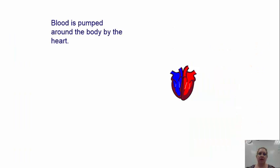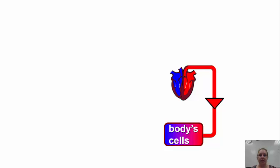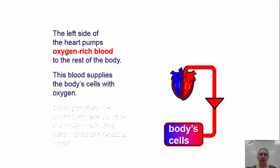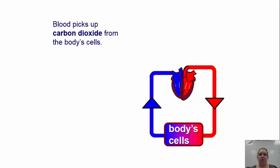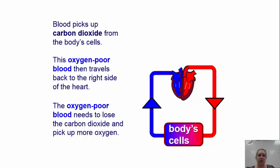The blood is pumped around the body by the heart — it takes only about 30 seconds for the blood to go around the body once. Starting with the left side of the heart: the left side pumps oxygen-rich blood to the rest of the body, supplying body cells with oxygen. The blood then picks up carbon dioxide from the body cells. This oxygen-poor blood travels back into the right side of the heart.